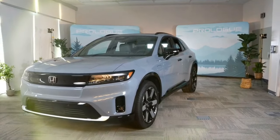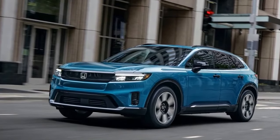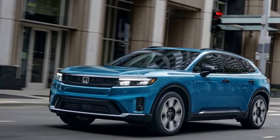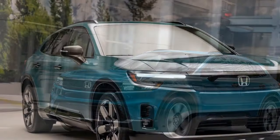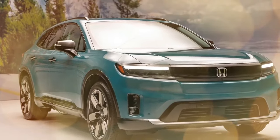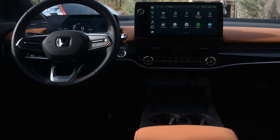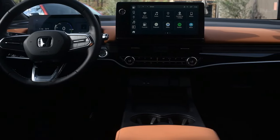The Prologue delivers a smooth and comfortable ride, but it won't win any awards for driving excitement. Acceleration is adequate, especially in the all-wheel-drive model, but not thrilling. Handling is competent but predictable. The verdict: a safe choice, but not a showstopper.